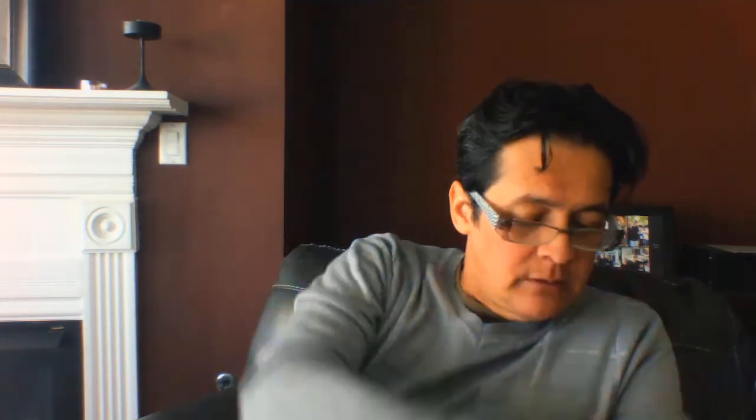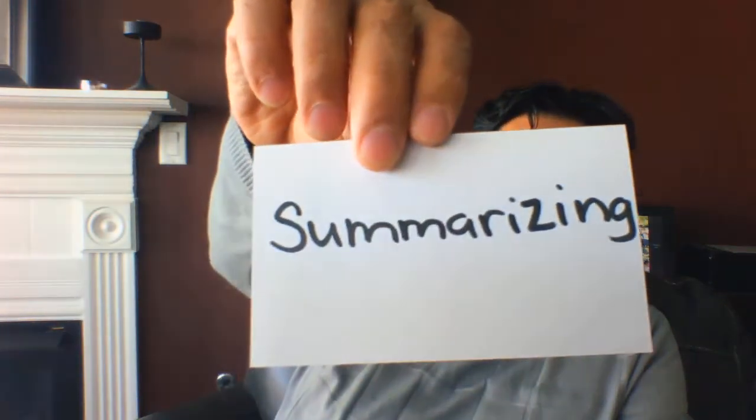The comprehension strategies we will do today are: making connections, summarizing, asking questions, and clarifying. Once again, these are comprehension strategies — things that good readers do to better enjoy and better understand a story. The first one I'll use, before I even start to read, is making connections.